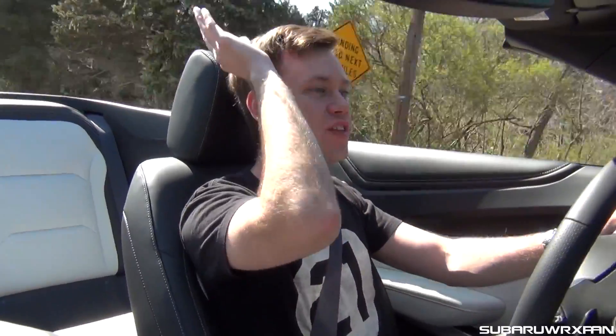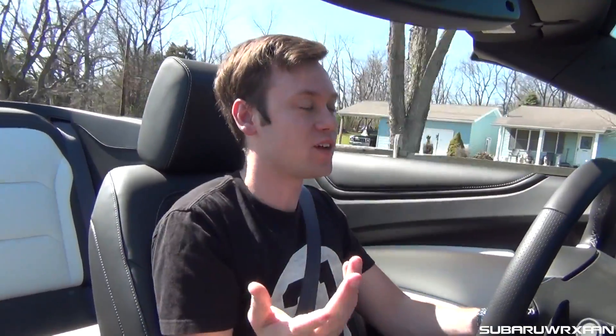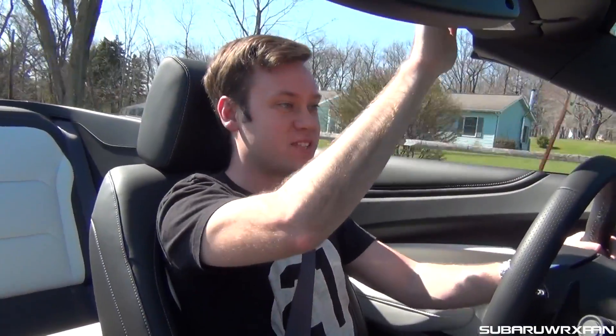The windscreen here doesn't come too far back, so you can still see everything above you. Some convertibles, you're sitting like this and you hardly even feel like you're driving a convertible. This one stops nice and early, so you definitely feel like you're driving a convertible. Otherwise, it's just as great as the hardtop Camaro SS.